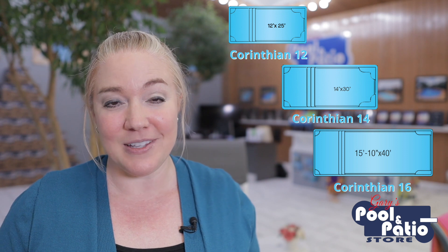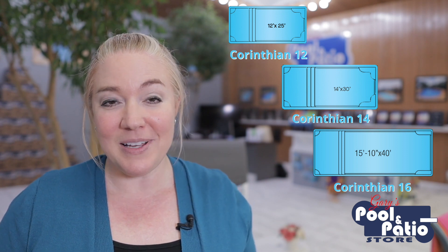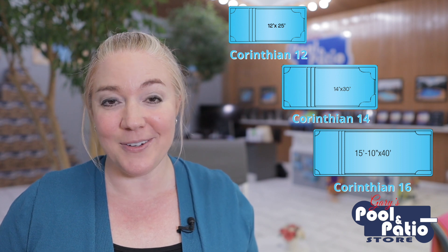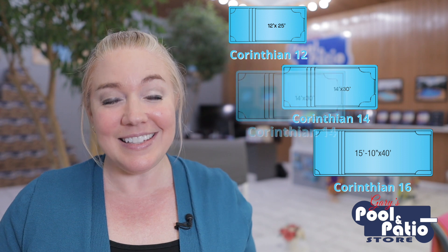Now, if a tanning ledge or splash pad for the kids is something you're looking for in a pool, you've got to look at the Corinthian options by Latham Pools. Again, they have three different sizes: a 12 by 25, a 14 by 30, and a really nice size 16 by 40. In addition to the nice shallow splash pad or tanning ledge in the shallow end, you also have built-in seat benches down in the deep end as well.